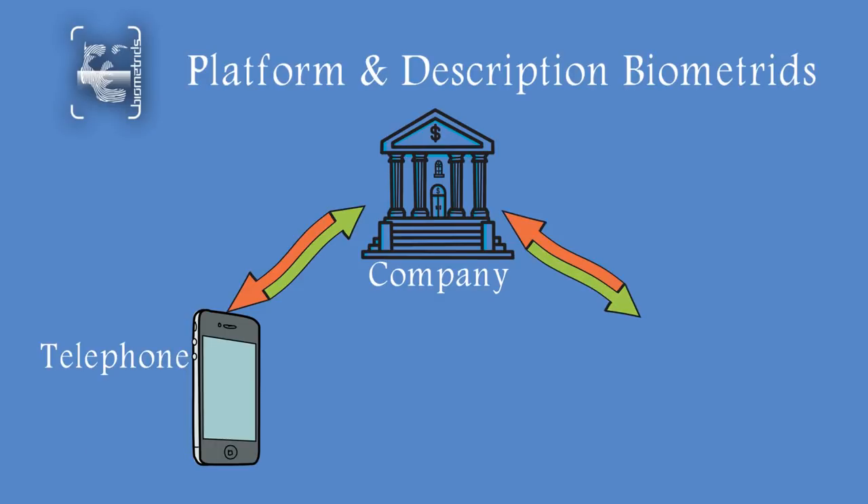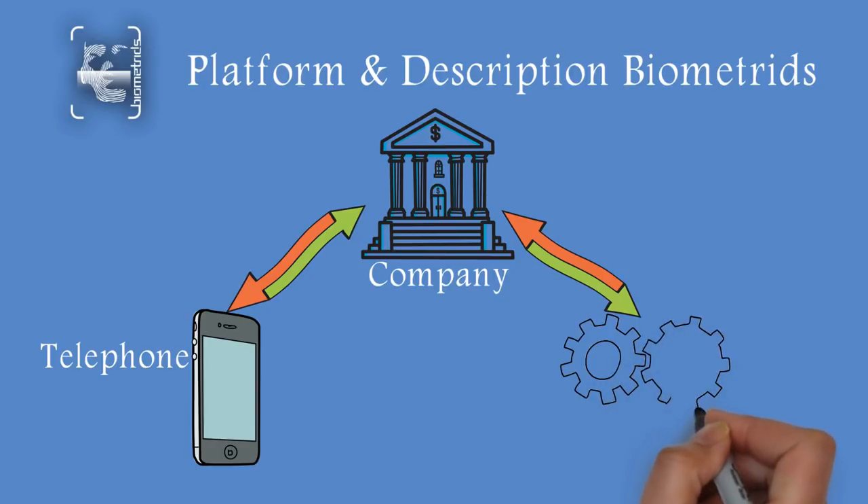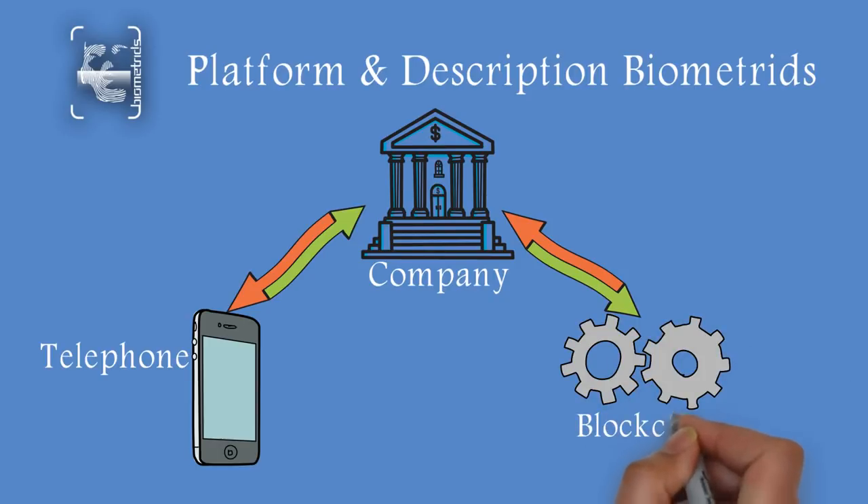Whenever a merchant, individual, or government is trying to identify you, a request will be sent to your smartphone for identification.